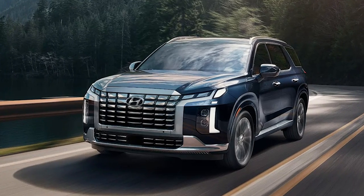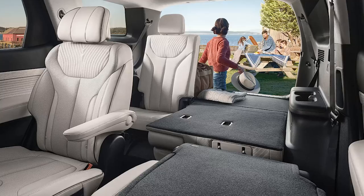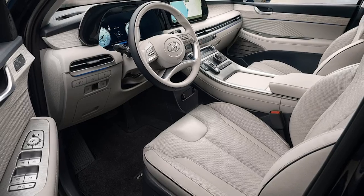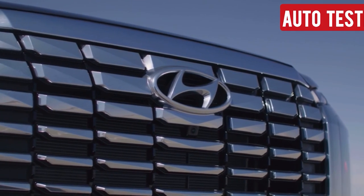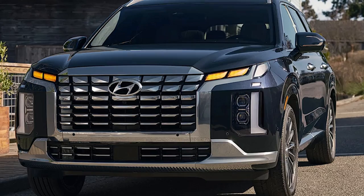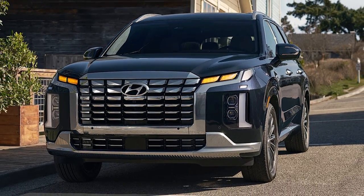Looking for a stylish, spacious SUV that can comfortably accommodate your family and all their gear? Meet the 2025 Hyundai Palisade. With its blend of comfort, tech, and value, the Palisade continues to stand out in the crowded SUV market. If you're thinking about upgrading your ride, hit that subscribe button and stay tuned for our full review.